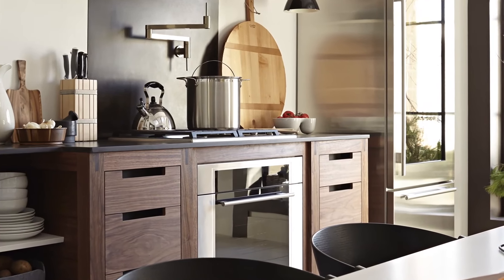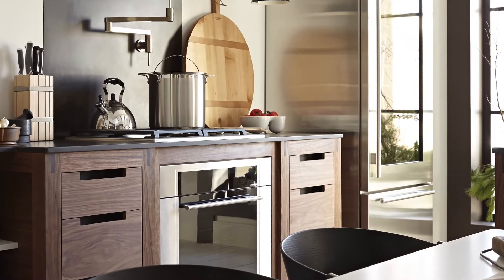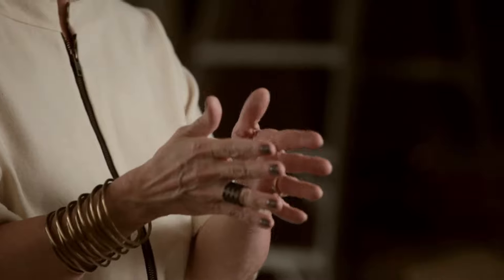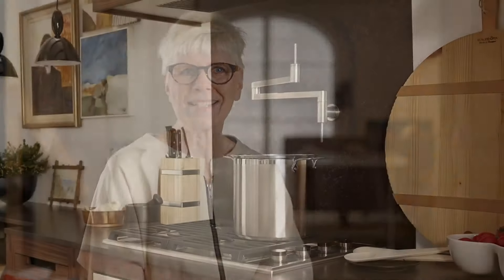You can nudge it toward very modern, toward very rustic or traditional. So I really was looking forward to playing with this design.